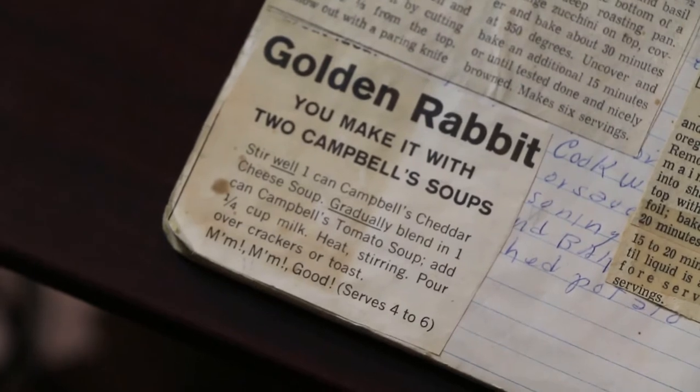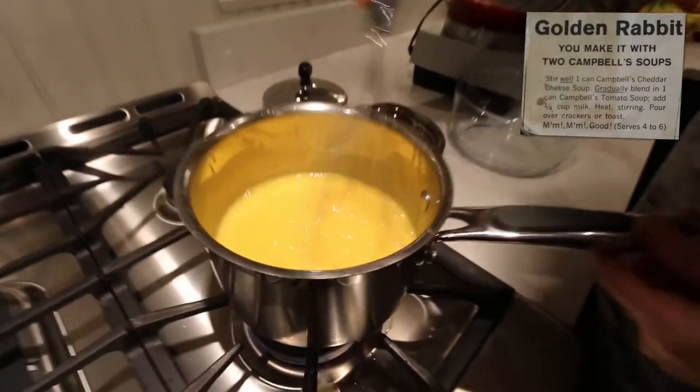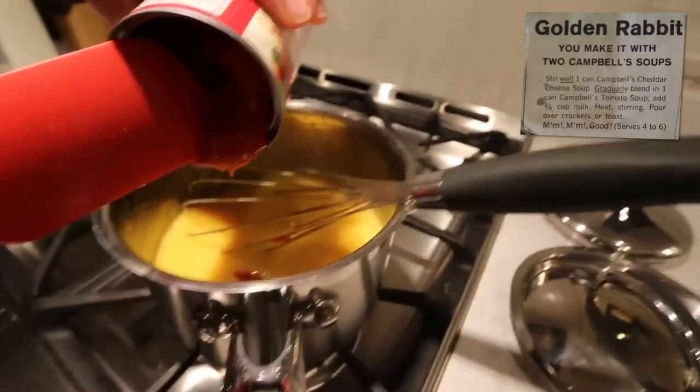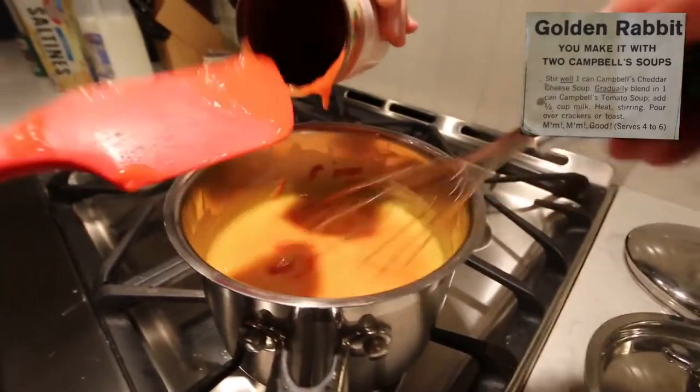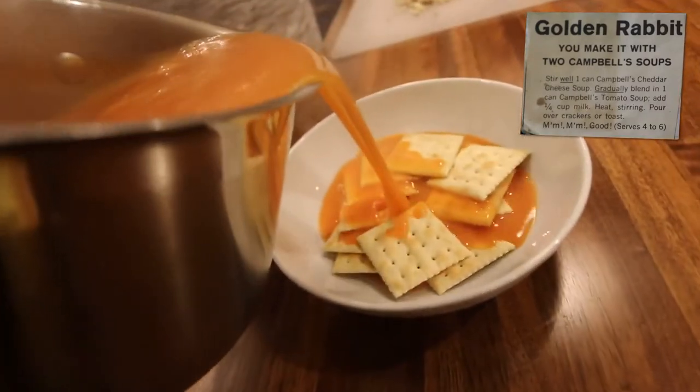Recipe one: golden rabbit. You make it with two Campbell's soups. Stir well. One can Campbell's cheddar cheese soup. Gradually blend in one can Campbell's tomato soup. Add one quarter cup milk, heat, stirring, pour over crackers or toast.